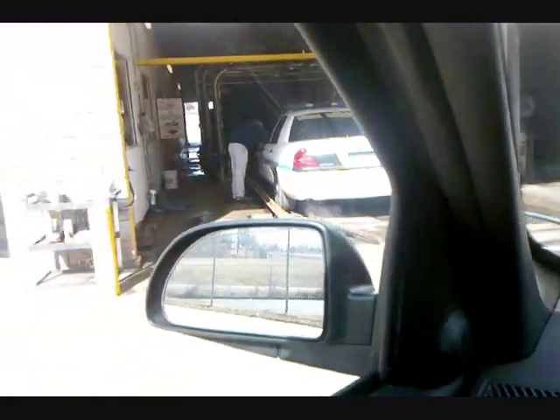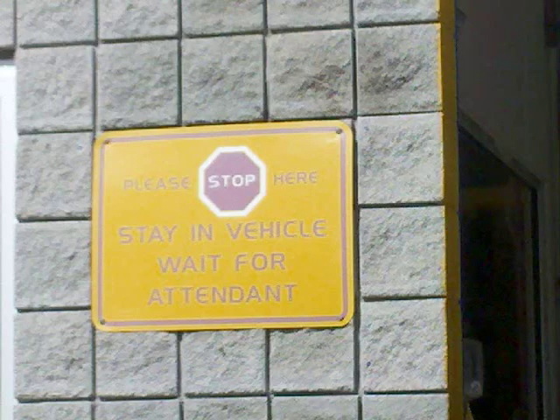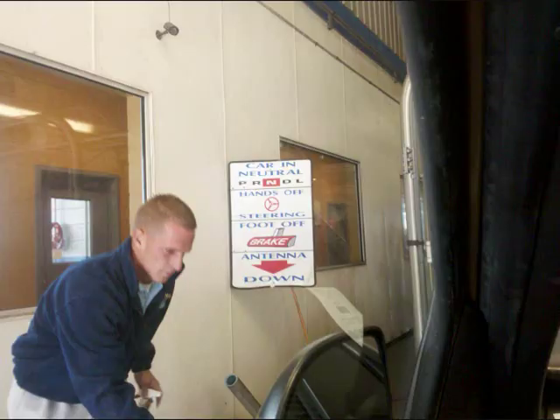Redeeming your deal is easy. First, you drive up to any Diamond Auto Spa and remain in your vehicle while you wait for an attendant. They will make sure your mirrors are tucked in and your antenna is safe. They'll even ask what air freshener you'd like to use. Next, your attendant will direct you to pull up, put your car in neutral, and keep your foot off the brake.